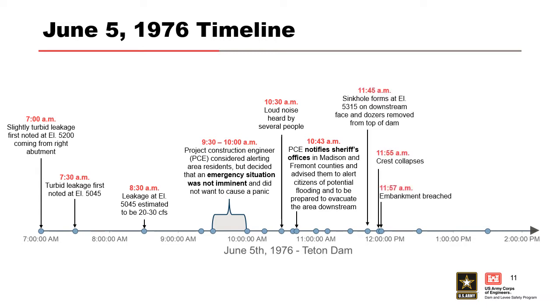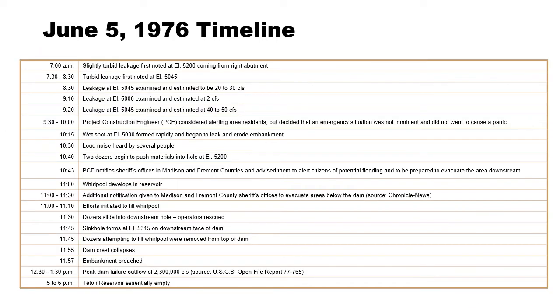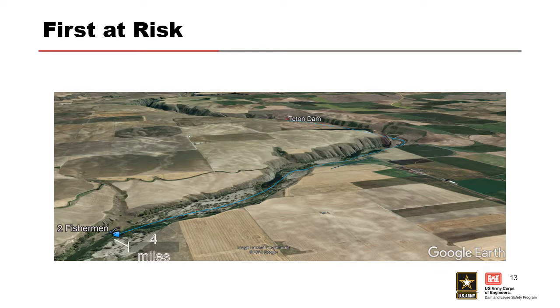About 11:45, about an hour later, the sinkhole formed on the downstream face and the dozers were removed from the top of the dam. At 11:55 the crest collapsed, and at 11:57 full breach. So from 10:43 — when the engineer notified the sheriff's office — to a little over an hour later when the dam breached, that's not a lot of time. That's just when emergency managers are made aware. They still have all those steps: warning delay time, validating the threat, crafting and communicating the message, and so on.